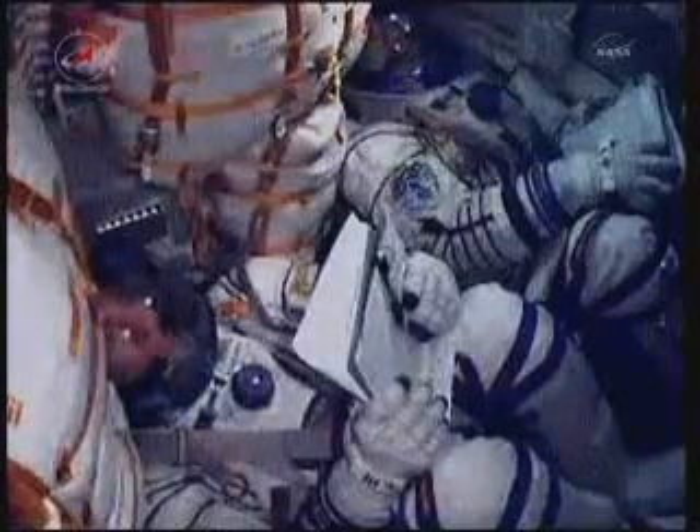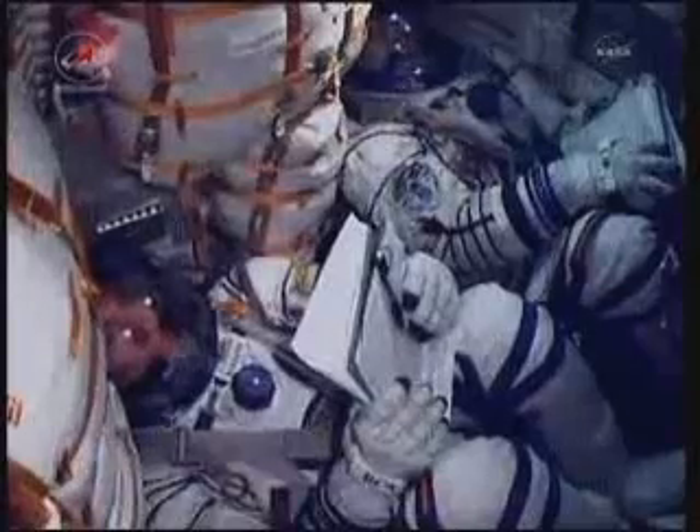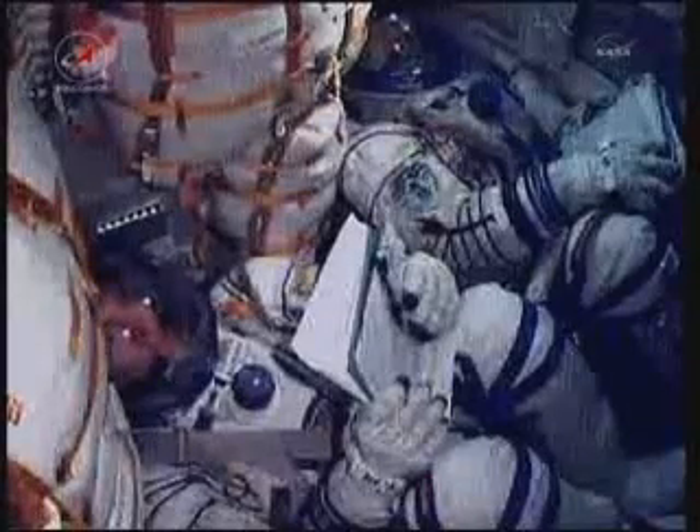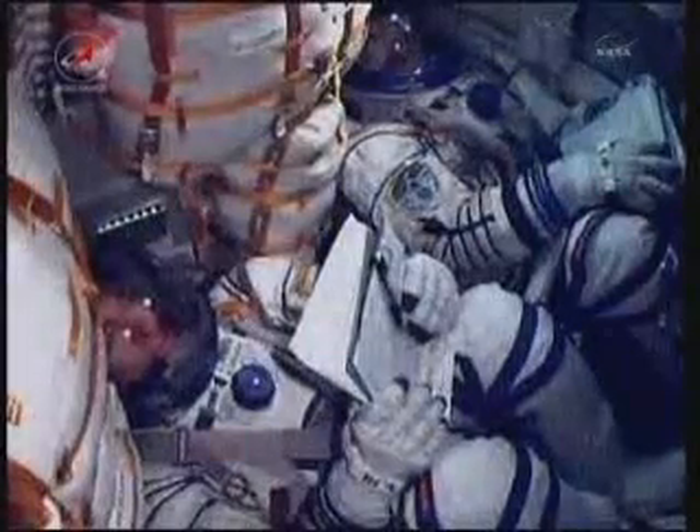Now 7 minutes and 30 seconds into the flight, the speed of the Soyuz is now almost 13,500 miles an hour. 450 seconds in flight — flight is nominal, no issues.